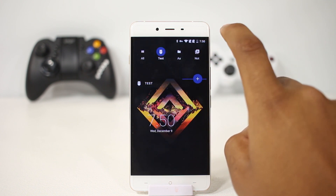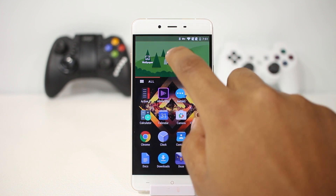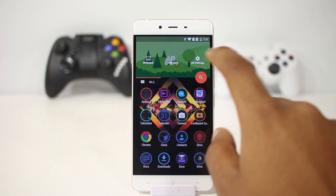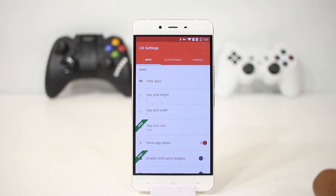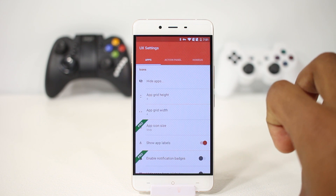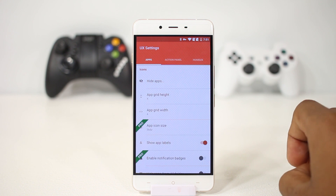In the top panel you can change the background and change the icon pack. Many customization options for the panel below are available from the settings menu, like changing the grid size, icon size, and many more. Overall it's a launcher you might like — I suggest you try it, because you can, and that's the beauty of Android. It's fun using different UIs from time to time.